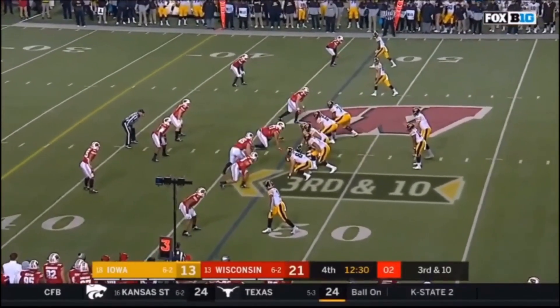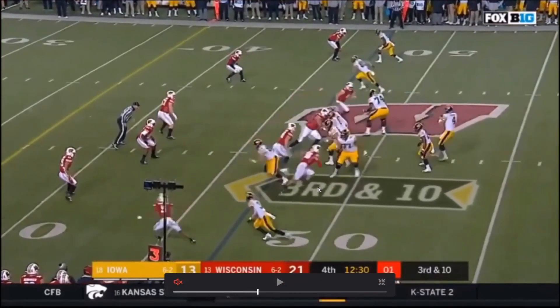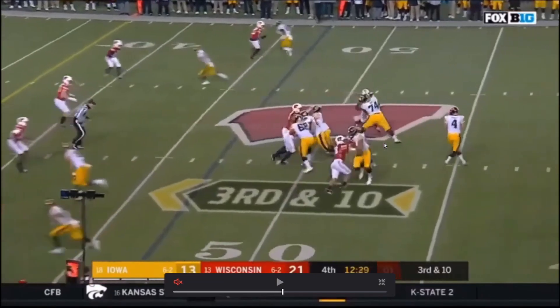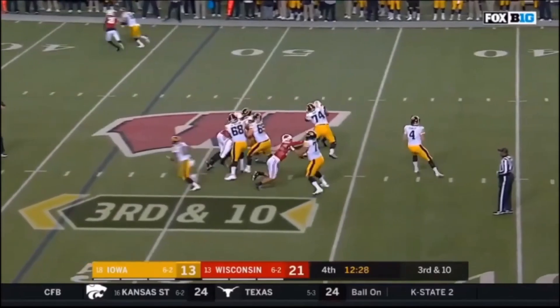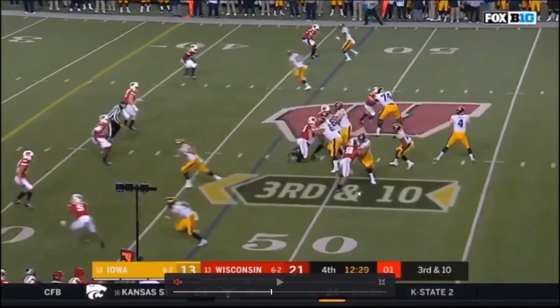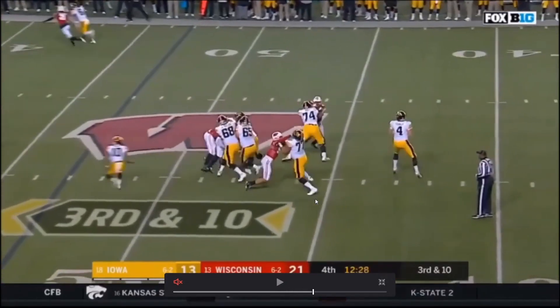Now look at the other side — look at this left tackle. He's coming back, watch his feet: he crosses over. Where is your mechanical advantage there? There's none — the defender can just run right through you. This is stuff that good offensive tackles don't do. Yes, it may end up looking like a decent block, but no coach will tell you to do that. Tristan Wirfs, good job. This other guy — didn't do so well.